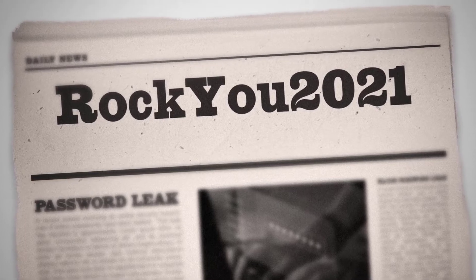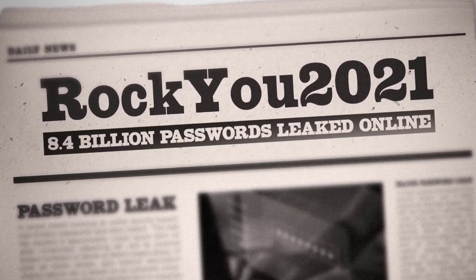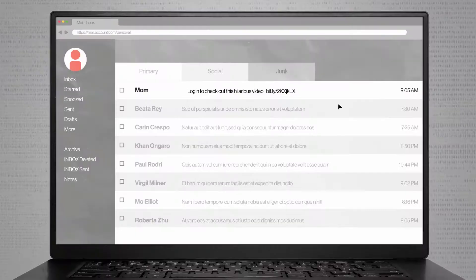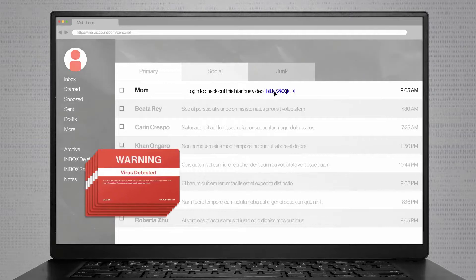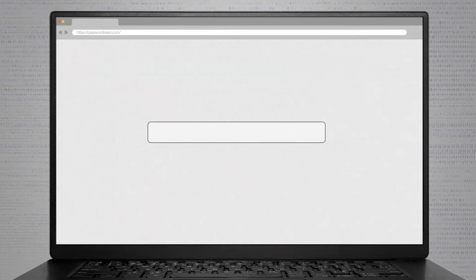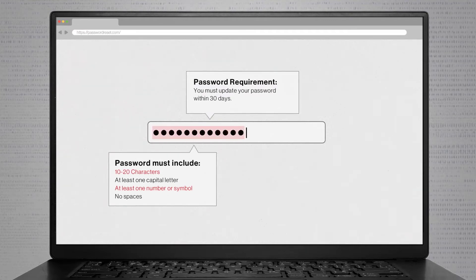Passwords are a security problem because they can be easily guessed or stolen. If a hacker is able to figure out or obtain your password, they can gain access to multiple accounts and potentially cause harm. There are several ways that passwords can be compromised beyond a database breach, like brute force, dictionary, and phishing attacks, to name a few. It can be difficult to remember a unique password for every single account, so people often resort to using the same password for multiple accounts to make things easier.